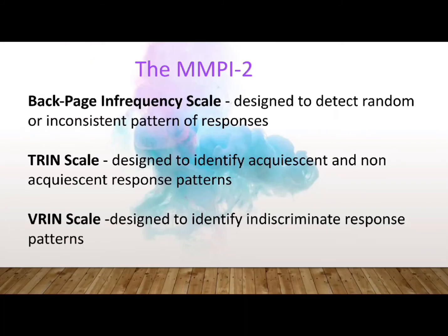The 10 clinical scales of the MMPI-2 are identical to those on the MMPI. The three original validity scales of the MMPI were also retained in the MMPI-2, and three new validity scales were added: the Back Page Infrequency scale, the True Response Inconsistency scale, and the Variable Response Inconsistency scale. The Back Page Infrequency scale contains items seldom endorsed by test takers who are candid, deliberate, and diligent in their approach to the test. A random or inconsistent pattern of responses may become evident, which is why the FB scale is designed to detect such patterns.